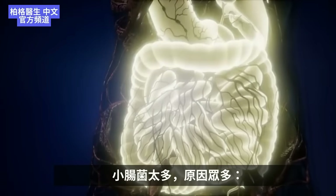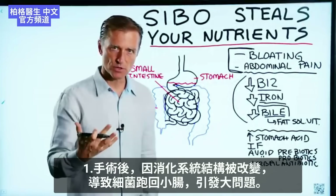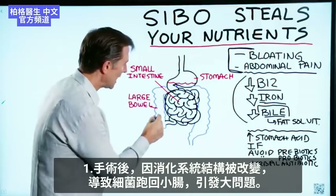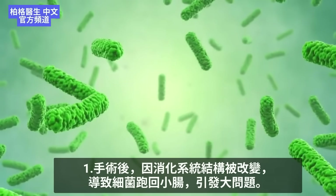So what causes SIBO? It could come from many different things. One being some complication after surgery, because they structurally altered your digestive system. Sometimes that physical alteration allows bacteria to escape backwards into the small intestine, where you have this huge problem.